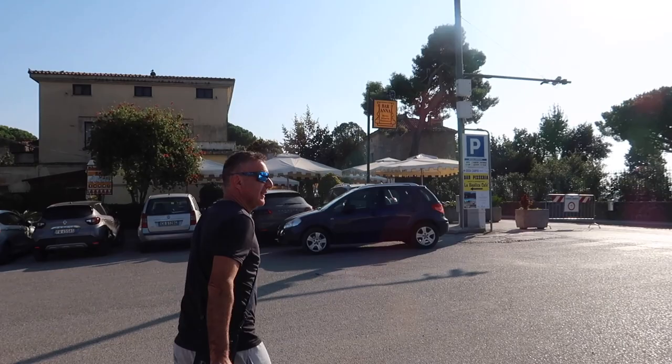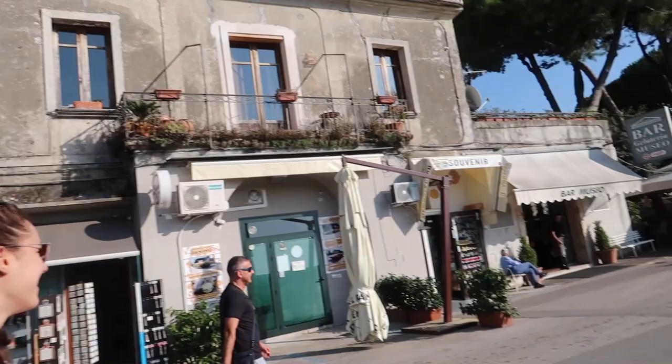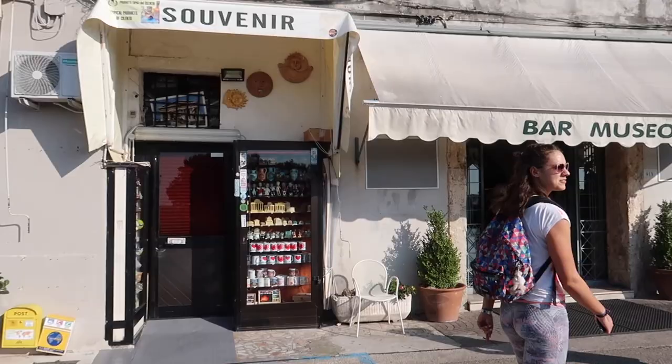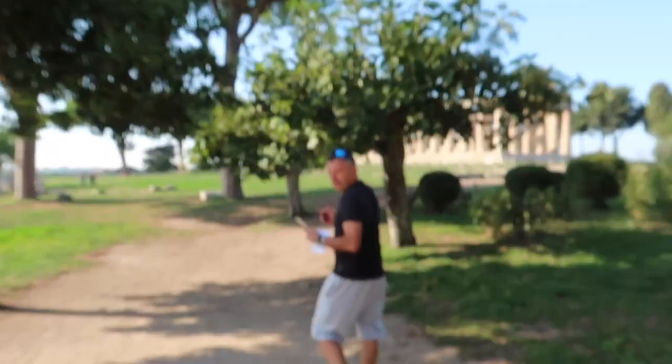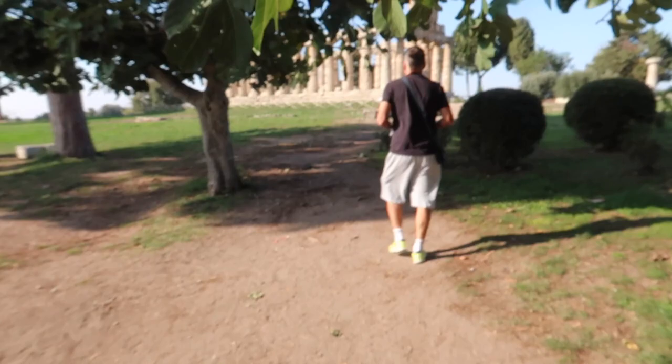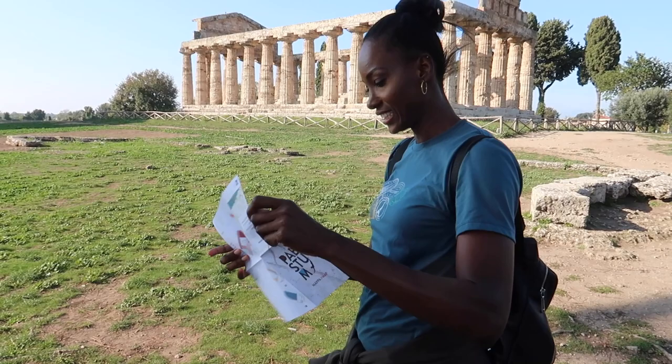We're at Paestum. Right now we're looking for the building that sells the tickets. Now we are ready to begin our tour of Paestum — it's in English too.